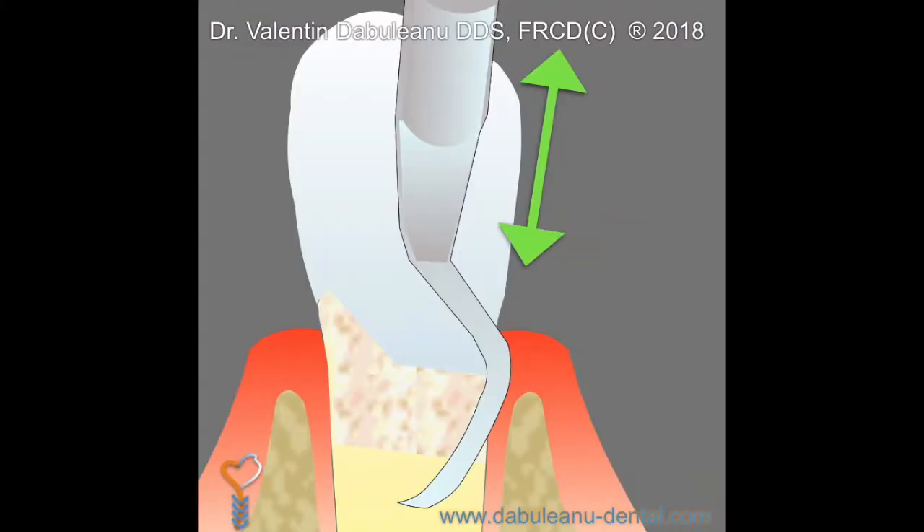Scaling and root planing is also known as supportive periodontal therapy and non-surgical periodontal treatment. It is the least invasive and most cost-effective manner in which we can maintain healthy gums and teeth. This treatment involves careful cleaning of the root surfaces to remove plaque and calculus, also known as tartar, from within the pockets.